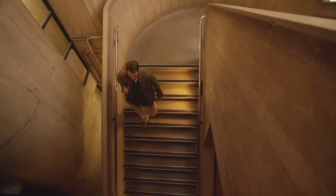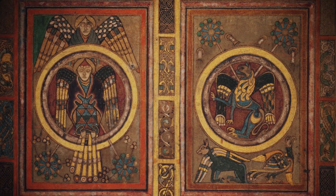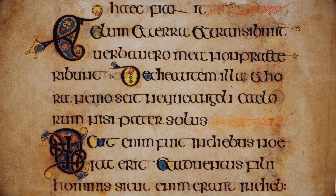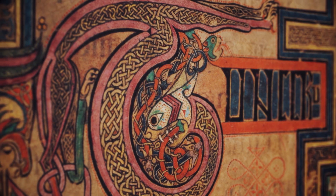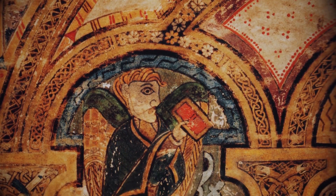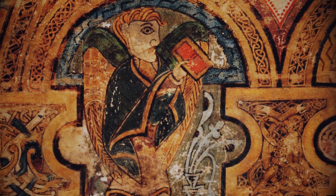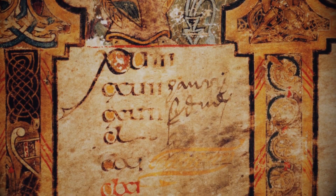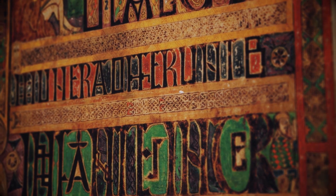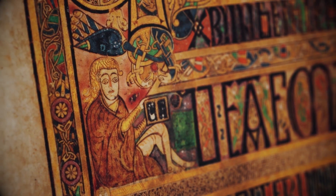The Book of Kells is an illuminated manuscript containing the four Gospels — Matthew, Mark, Luke, and John. An illuminated manuscript is a handwritten copy of the text decorated with colorful initials, borders, and illustrations. The Book of Kells was created in Ireland or England in about 800 AD by monks belonging to the Columba movement, which was directly influenced by Patrick. It was written in Latin, drawing from the Vulgate and other earlier texts, and is considered a masterpiece of Western calligraphy and biblical illumination.